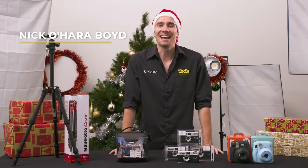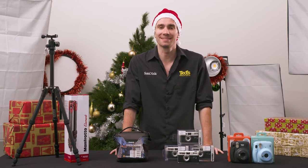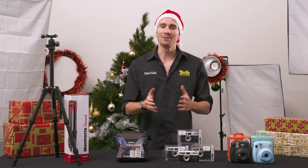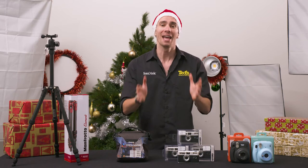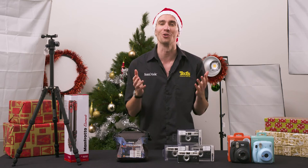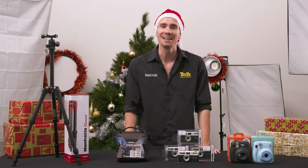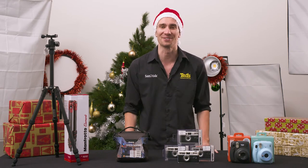Hey there, it's Nick here getting you educated about the best stocking stuffers to buy for photographers this Christmas. Now if you're like us, you have a Christmas list which doubles in size every year. While each and every name on that list is important to us, we can't afford to blow our budget on all of them. With that in mind, let's take a look at some of our favorite affordable Christmas gifts which we wouldn't mind finding beneath the tree.